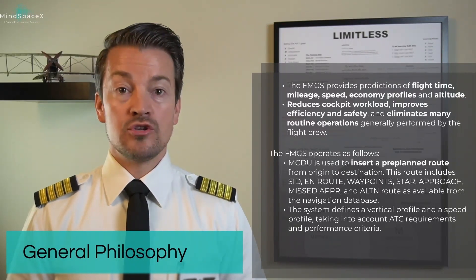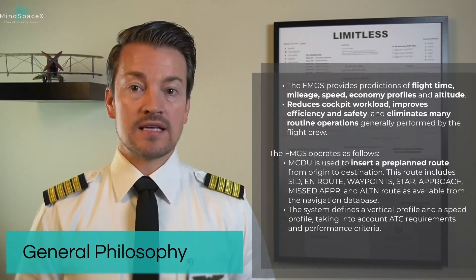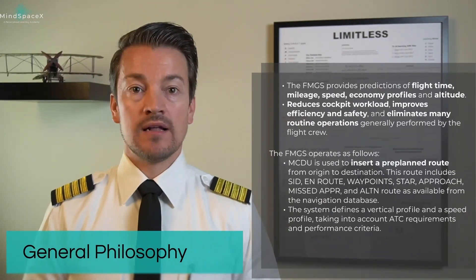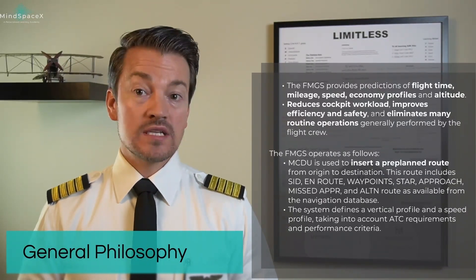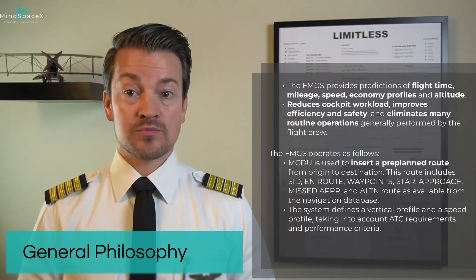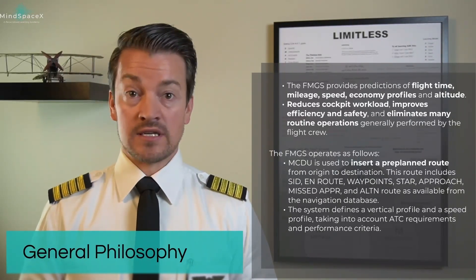The system then uses the information inserted by the crew during the pre-flight stage to define a vertical and a speed profile for the aircraft, which can then give optimum guidance as well as predictions to ATC to meet ATC requirements and performance criteria.